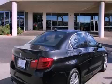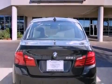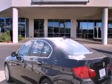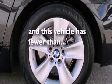Its top features and packages include the premium package and xenon headlights. The following features are also included: a power moonroof, heated front seats, Cirrus satellite radio, alloy wheels, adaptive brake lights, a low-tire pressure indicator, air conditioning with automatic climate control, and this vehicle has fewer than 10,000 miles on the odometer.